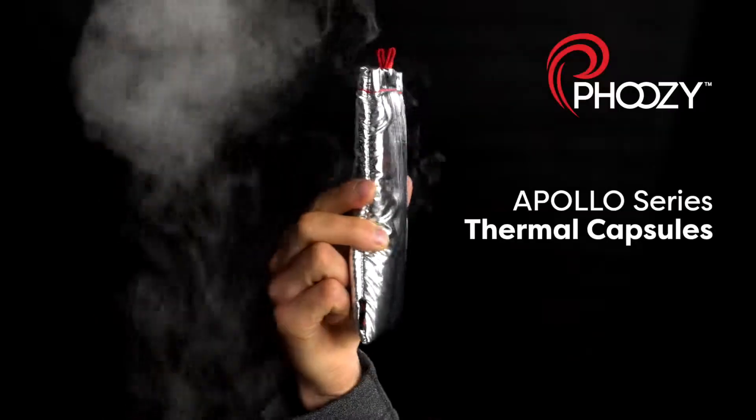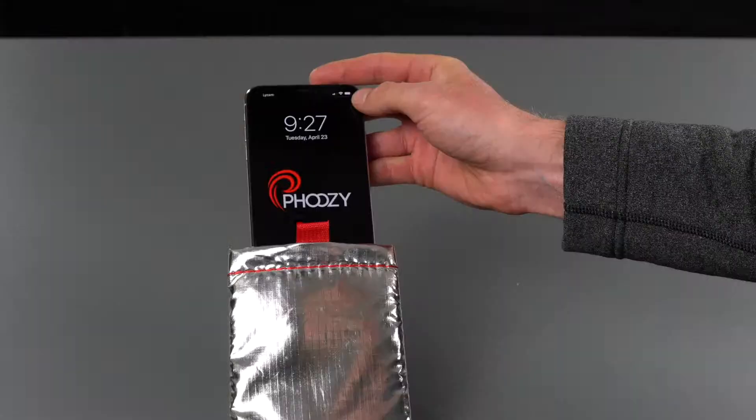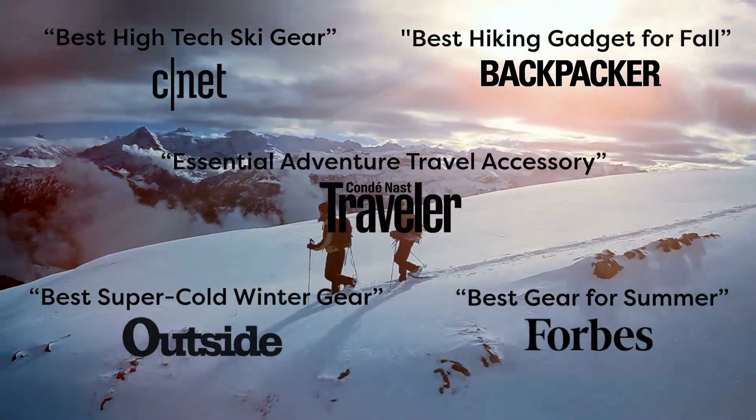Wherever you adventure, the Apollo Series Thermal Capsule provides peace of mind with total protection for your device. This award-winning case keeps you connected, regardless of heat, cold, rain, snow, or drops.